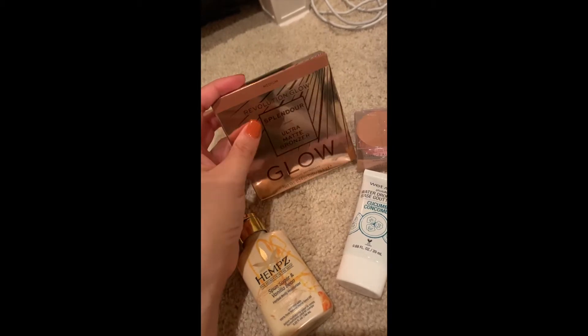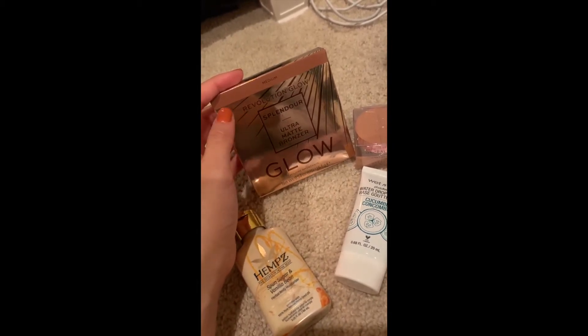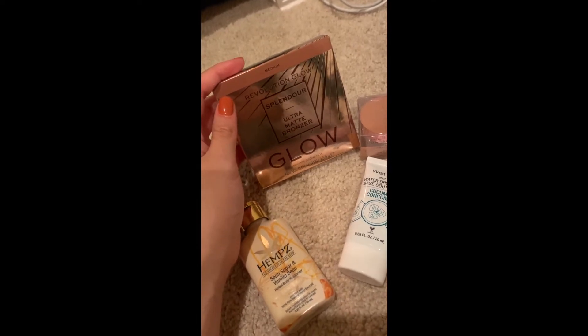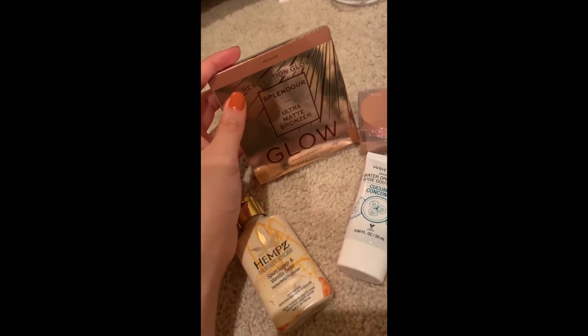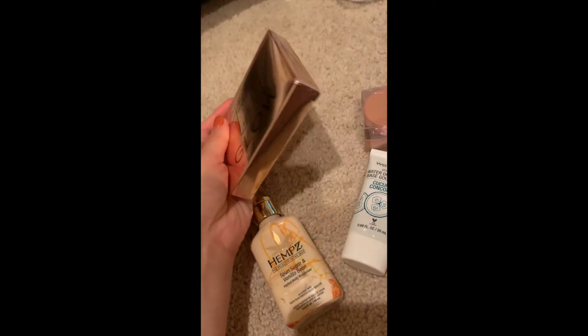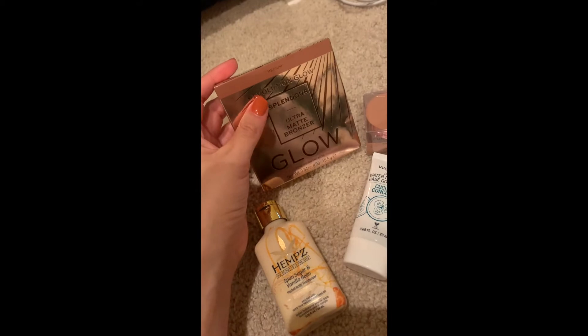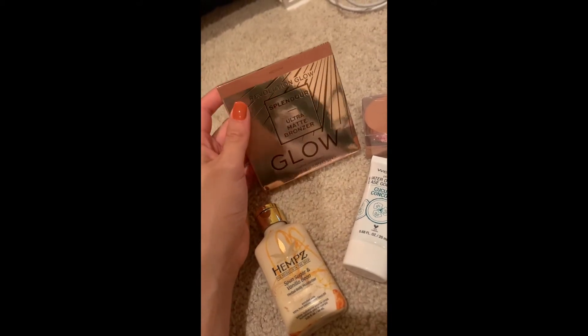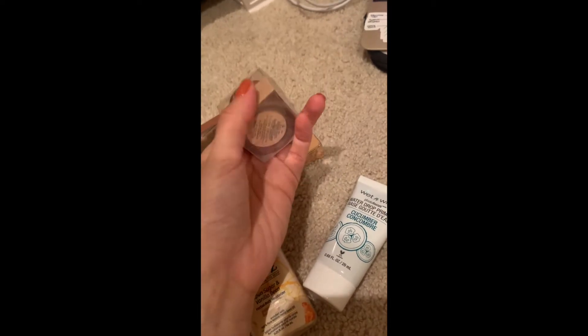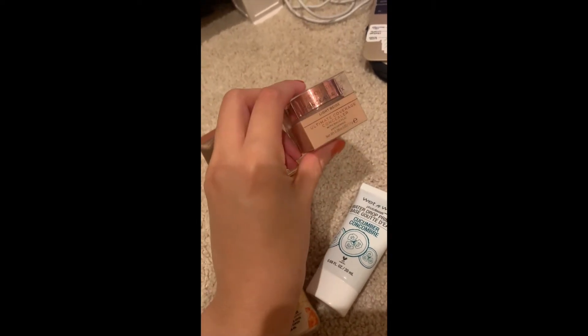I'm kind of surprised because the other one is a Two Faced Soleil bronzer, but I feel like it's not noticeable. I'm hoping this new one might help with my face — you know how there's contour? I'm kind of hoping this might work as a contour too. This is the Makeup Revolution one.